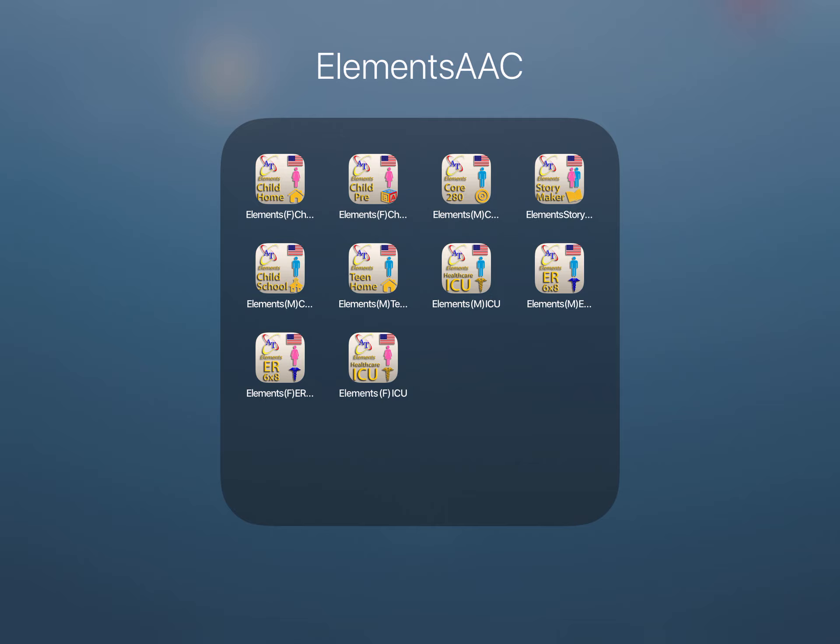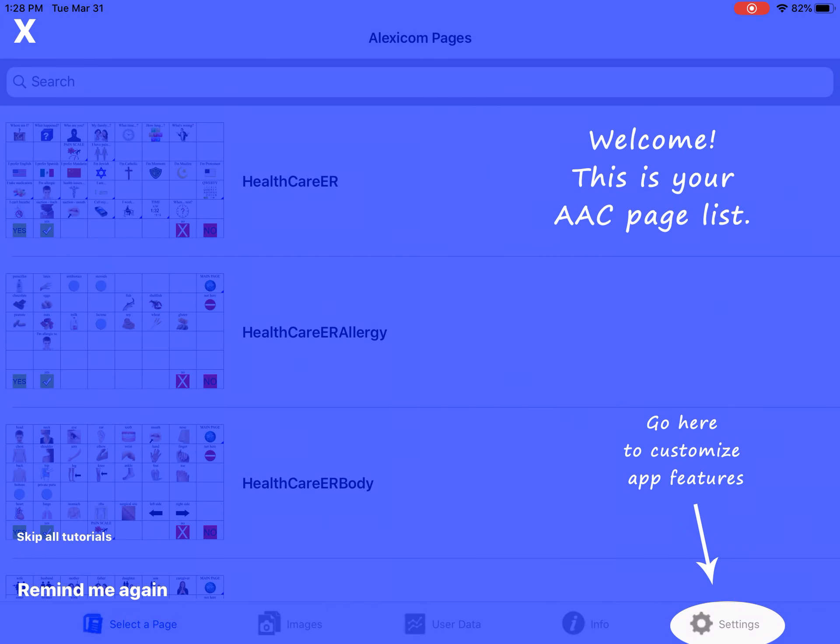We have an app with the vocabulary for the ICU as well as some for the ER. Right now we're going to explore our page set for the ER.